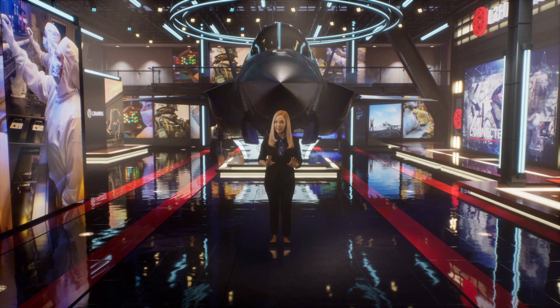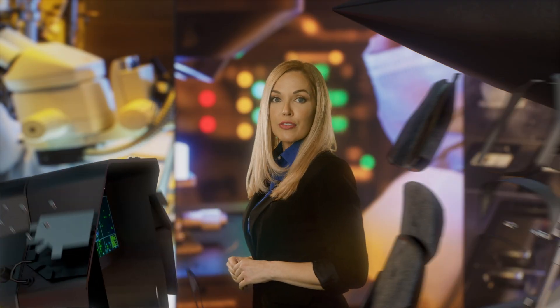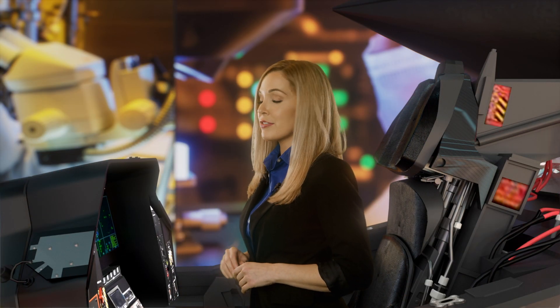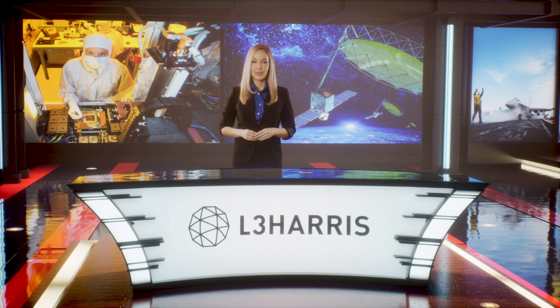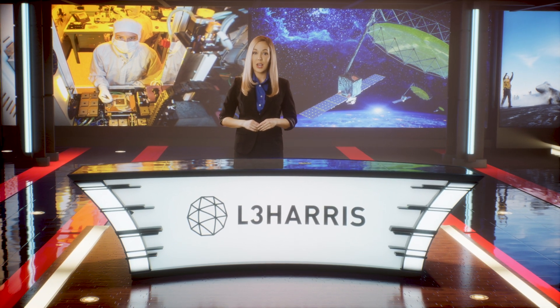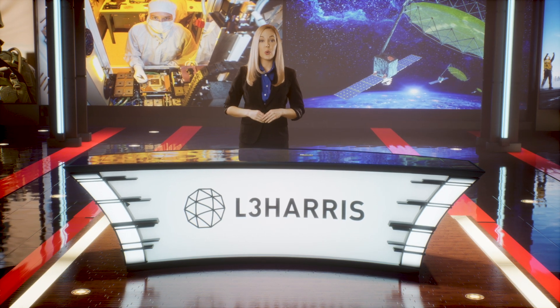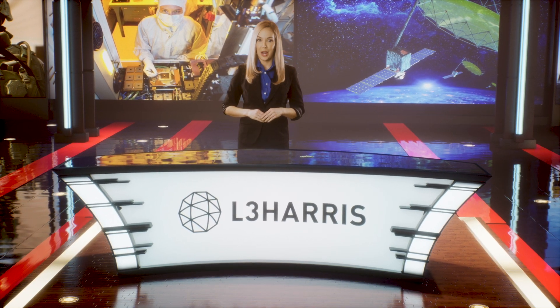Imagine you're a fighter pilot flying in the middle of a critical mission. You're fully reliant on the systems in front of you to operate without error, because a single electronic fault is all that stands between you and a compromised mission. L3Harris Microelectronics enable customers to reach mission spaces where traditional electronics are too large, too slow, or not innovative enough to meet requirements.